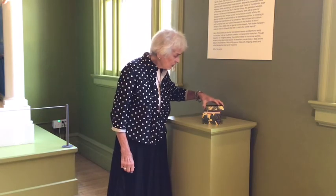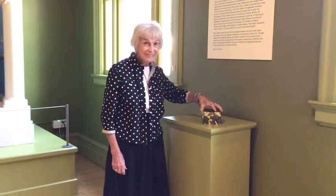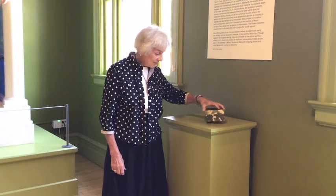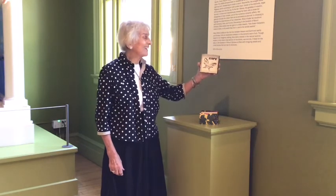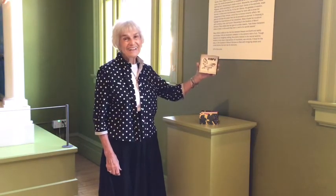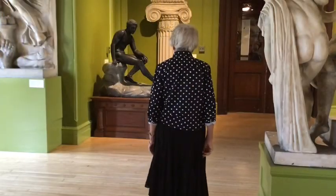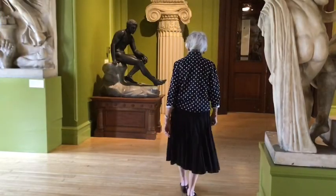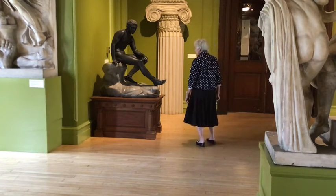Pandora quickly closed the box, but once again she could hear a rattling. And once again, she decided to open the box. Inside, there was one remaining message — and that last remaining message was hope. Let this be the perfect message for all of us to take away today: hope.